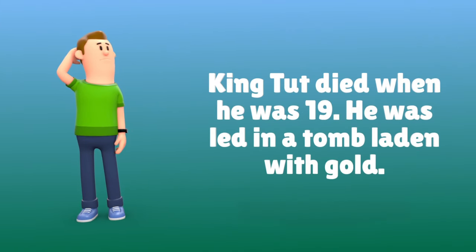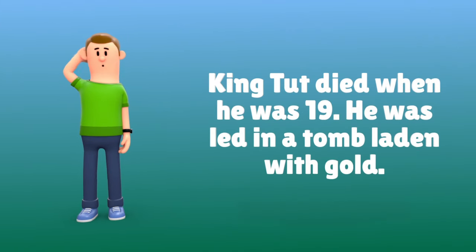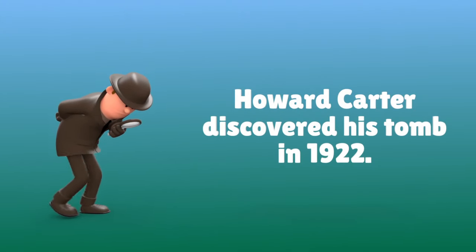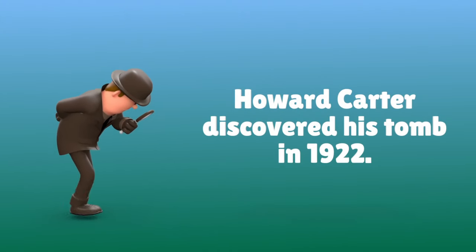King Tut died when he was 19. He was laid in a tomb laden with gold. Howard Carter discovered his tomb in 1922.